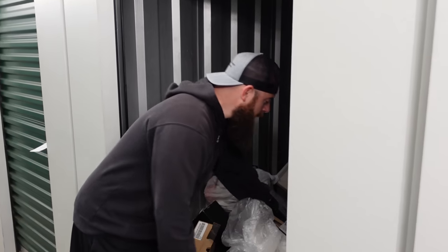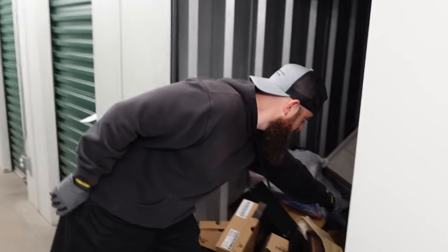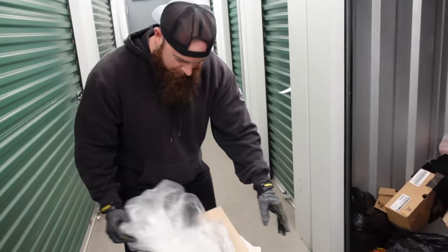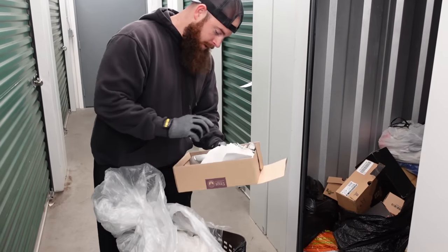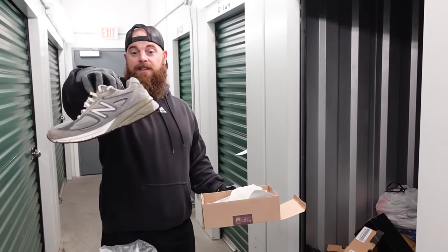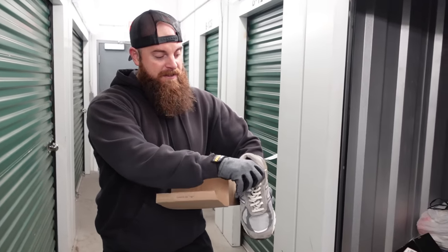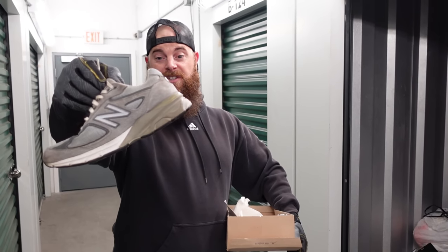All right, we got this thing right here — it's heavy. There's some good stuff in here. Hopefully we find this shoe's friend. These are the New Balance 900 series. Even in poor condition these still go for 60 bucks, and in really good condition they're over 90 used.